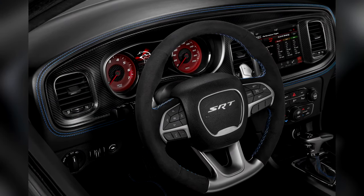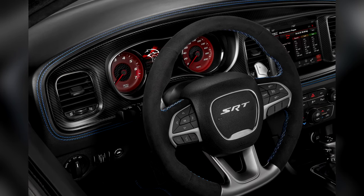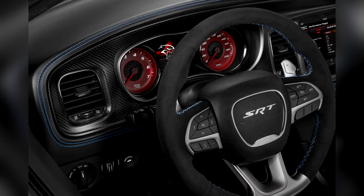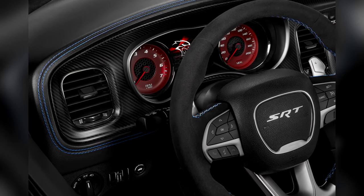As for the interior, we don't have much information, but from this photo you can see that there is blue stitching all across the dash and on the steering wheel. I'm sure there will be some design on the headrests on the seats, but I can't confirm anything for now — we just know that it has blue stitching.